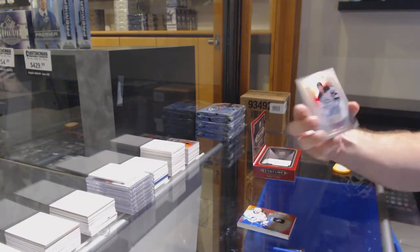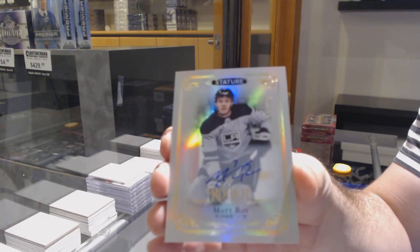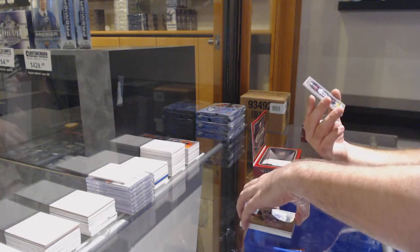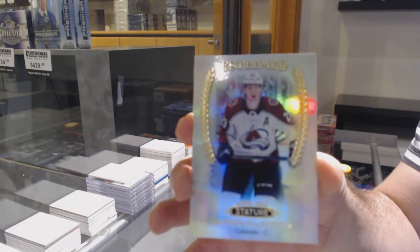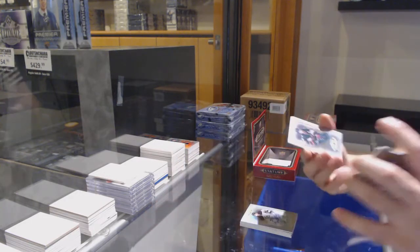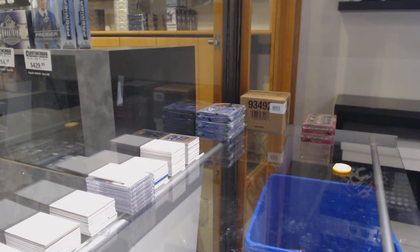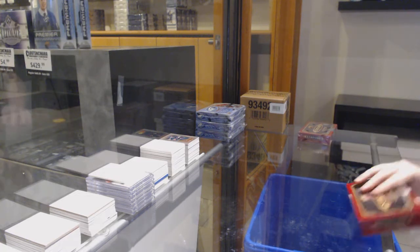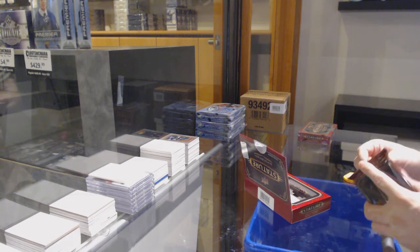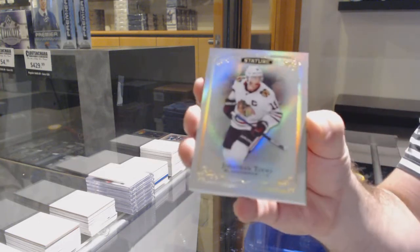For the LA Kings, the 199 Matt Roy. We've got an Esteemed for the Avalanche of Nathan MacKinnon, and an Esteemed of Eric Staal for the Wild. Hopefully this product will be great. Chicago Blackhawks — Jonathan Toews.